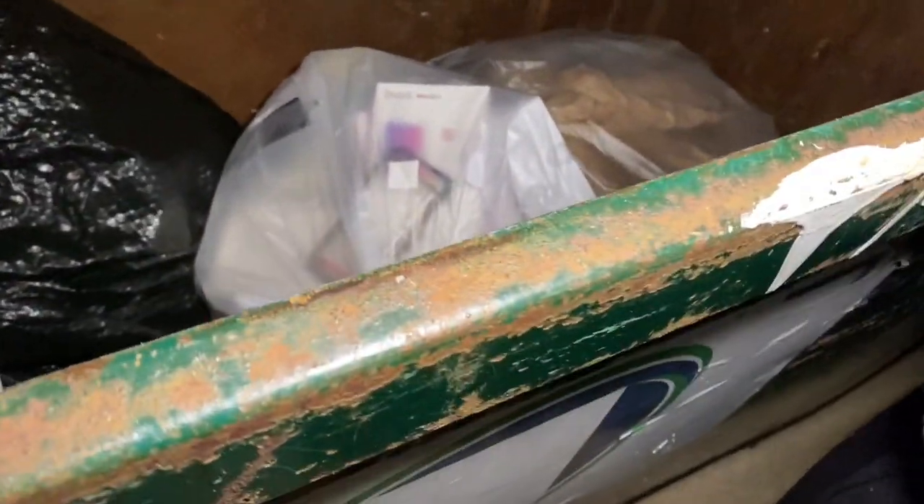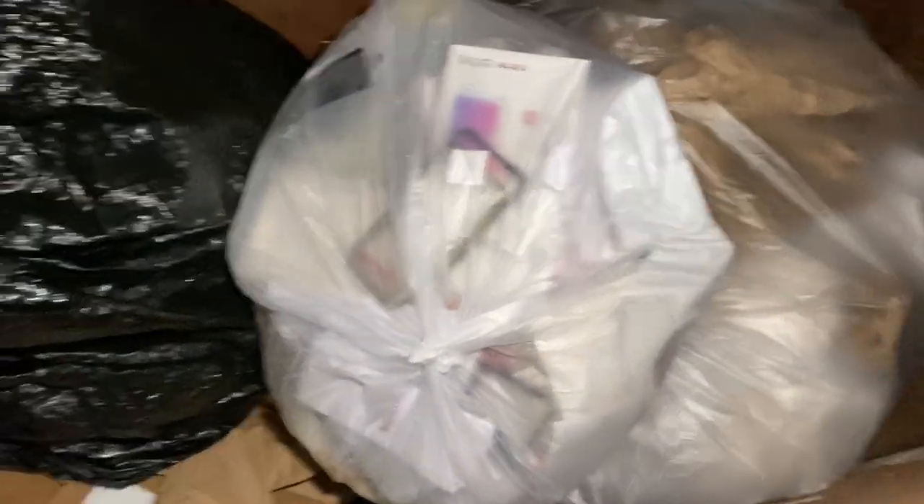Look, we got a bag right there! I see cases in there, a bunch of stuff. Let's bring that bag out of here, take a look at it. There's a bunch of stuff in there - I saw cases and everything.